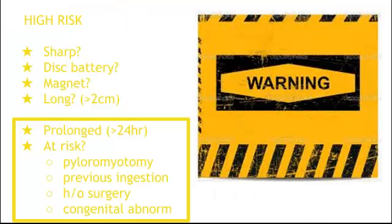Who's a high-risk patient? Prolonged ingestions, and also patients at risk for not passing the object spontaneously. Ask the parents if the patient has a history of pyloric stenosis, previous ingestions — especially in kids with developmental delay that could cause strictures or scarring — history of surgeries, or any congenital abnormalities.